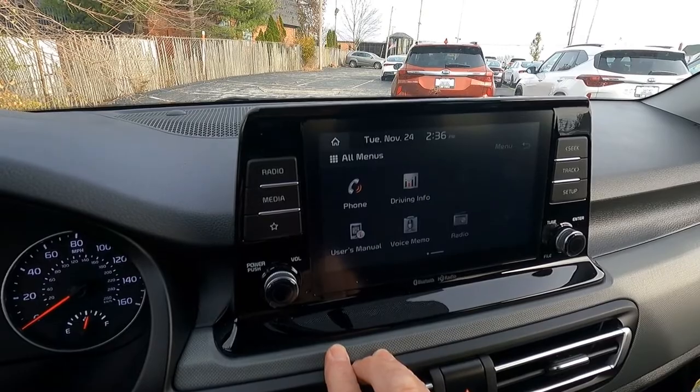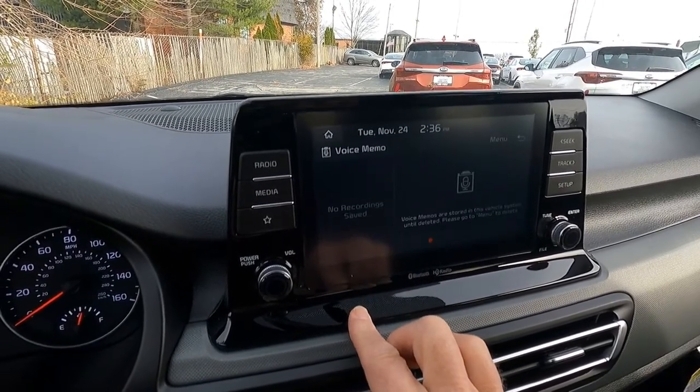Here we punch through the Bluetooth setup — you can see you can pair your phone with the vehicle as well.